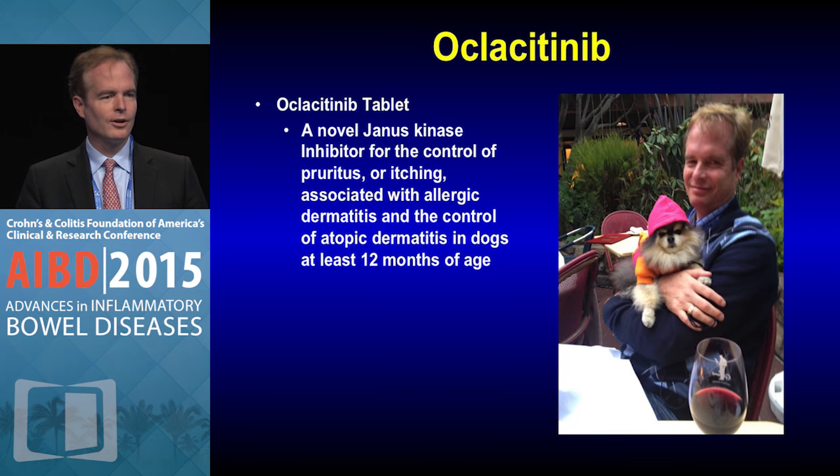This is actually my favorite JAK inhibitor — it's approved for dogs who have atopic dermatitis. This is one of my little dogs who has steroid-dependent atopic dermatitis and was driving me crazy with itching and barking, and he's happy now and steroid-free.